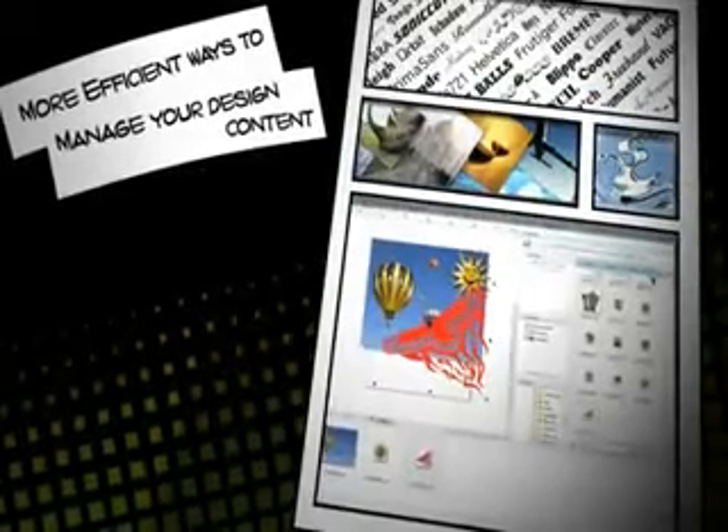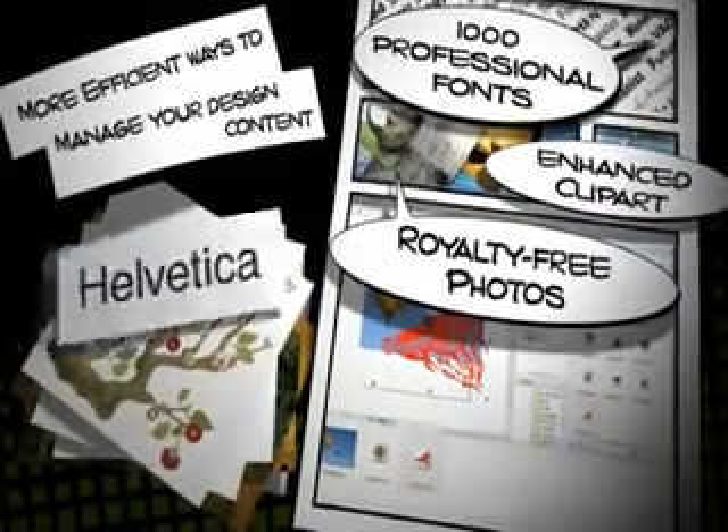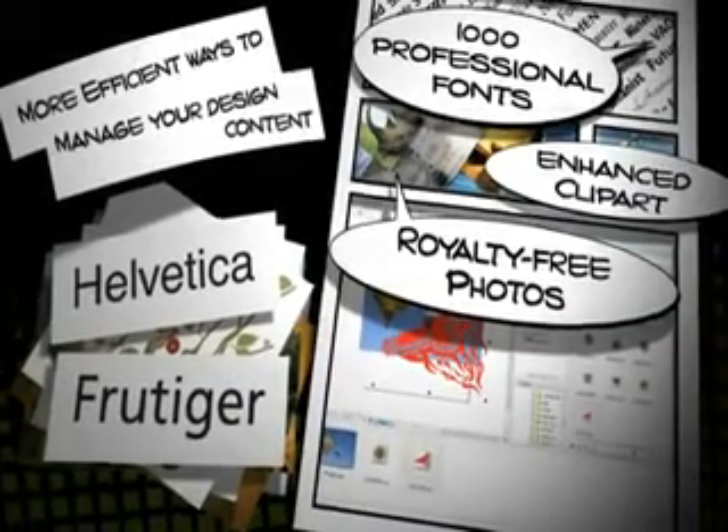Enrich your designs quickly with royalty-free photos, enhanced clip art and templates, and over 1,000 professional fonts including the Helvetica and Frutiger font families that are new to CorelDRAW, all included within the suite.